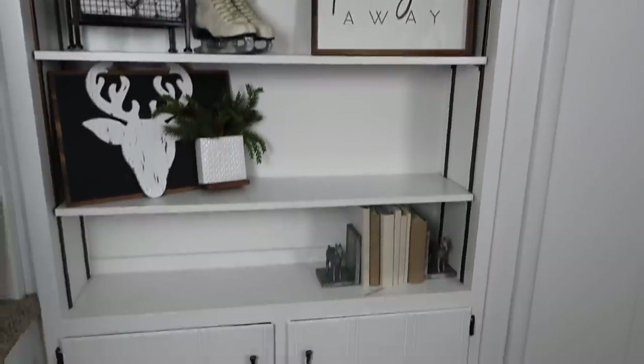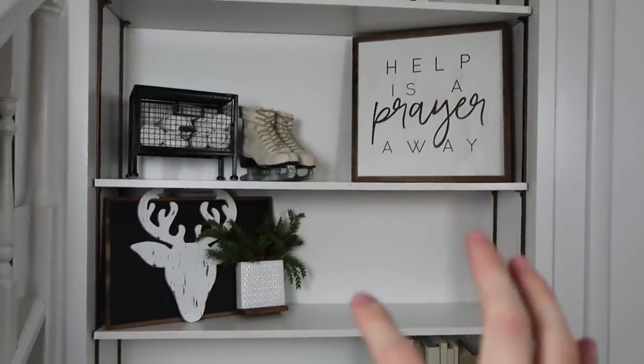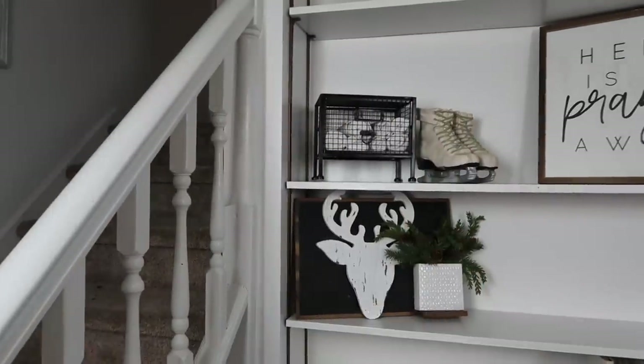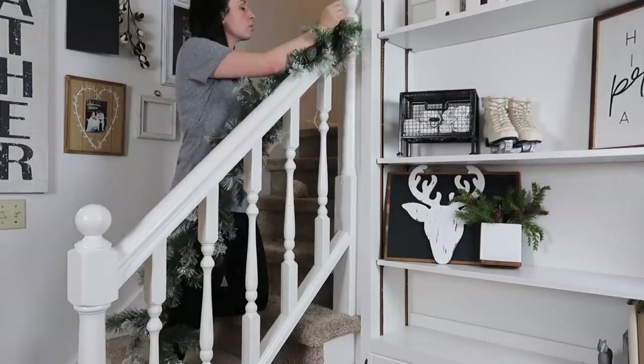I love what I've got going on here but I'm going to switch gears a little bit because I'm not sure what I want to fill in with yet. I'm going to go do the stockings on the banister.